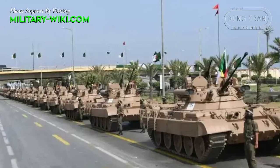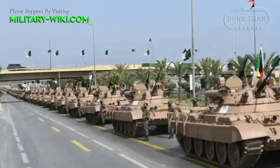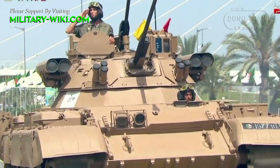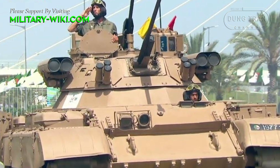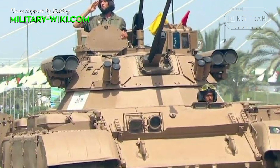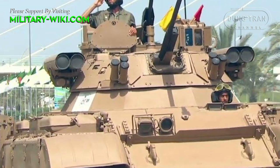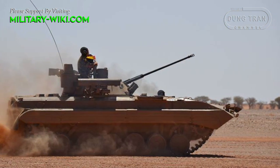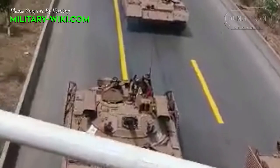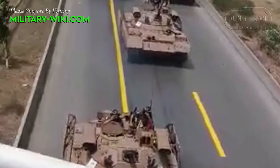The turret is identical to that of the BMP-2M, armed with a 30mm 2A-42 automatic cannon, a coaxial 7.62mm PKT machine gun, a 30mm AGS-30 grenade launcher mounted on the roof, 9M133 Kornet anti-tank missile launchers with 2 per side, and various sensors including night vision, a gunner thermal sight, and smoke launchers. The crew was reduced to 3 due to the requirements of the smaller Berets-Hawk turret.